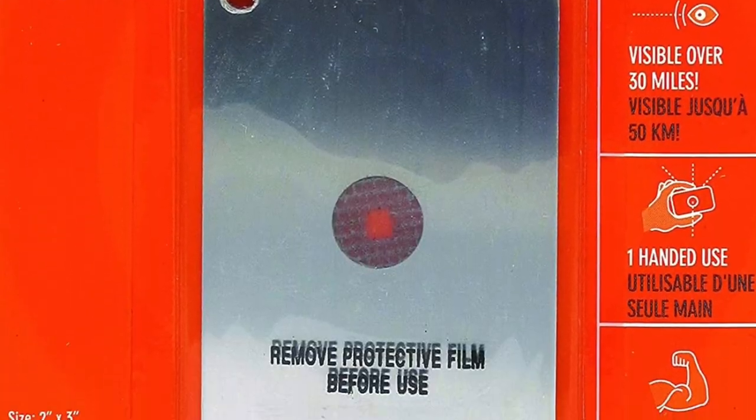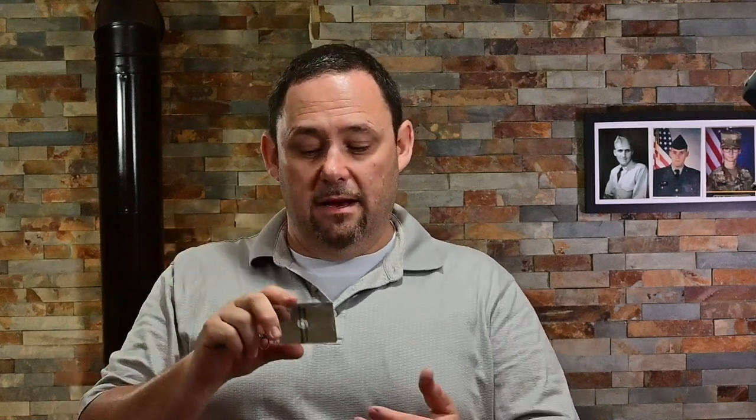The other thing on here is a signal mirror. This is a super small SOL signal mirror — still got all the wrapping around it. If you need to signal an aircraft, there's a whole technique — we're not going to go into it now, but there's a technique for picking up the sun, sighting on your target, and then moving this back and forth and creating flashes off in the distance. If you have someone searching for you and there's an aircraft in the air, that's one great way to do it. This only works during the daytime though.